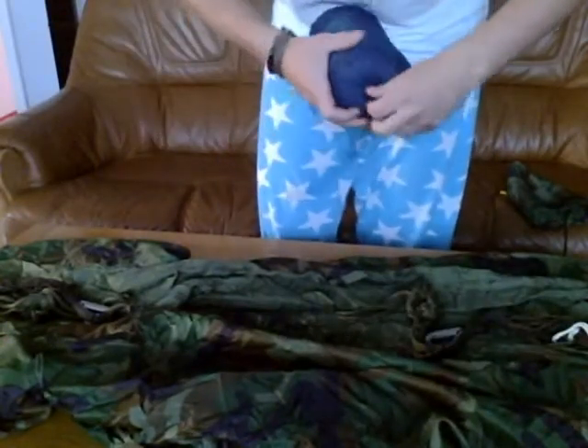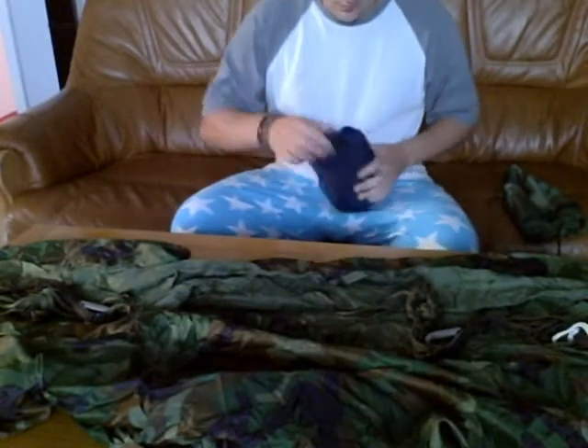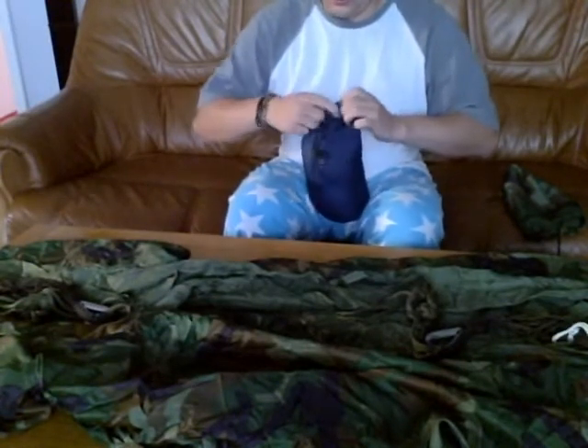I guess I'd best look at the midge net as well. Let's take a look. Let's get this out — it's supposed to be a jungle mozzie net, so it should do the job quite nicely, but you just never know.